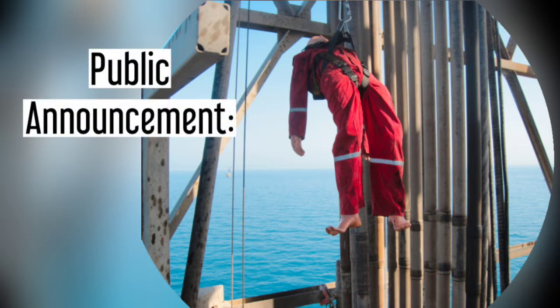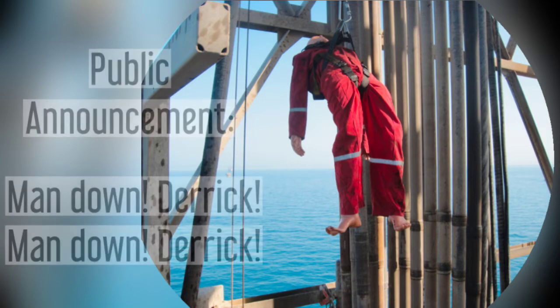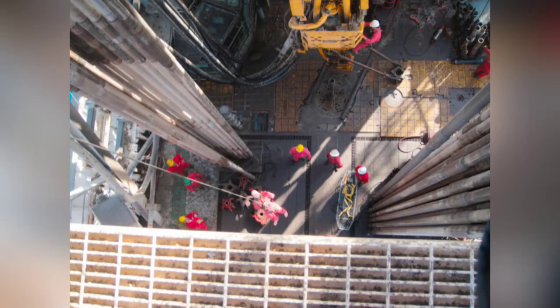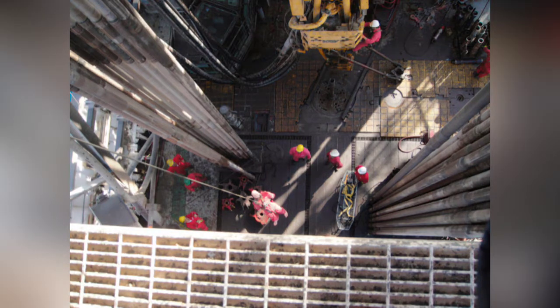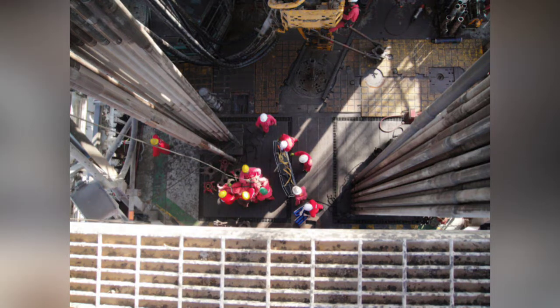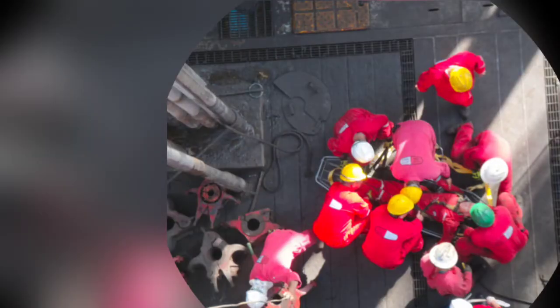A public announcement will be immediately made: 'Man down! Derrick!' — or whichever is the injured person's location. The rescue team, who are trained for vertical rescue, are alerted and assemble toward the location with necessary PPE and rescue equipment. The team's primary responsibility is to remove the injured person in the quickest possible time from the hanging position and move them safely to the rig floor or any safe area.